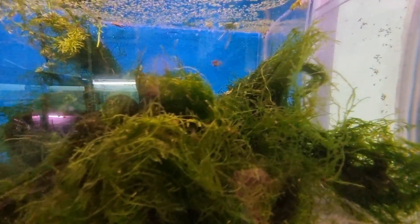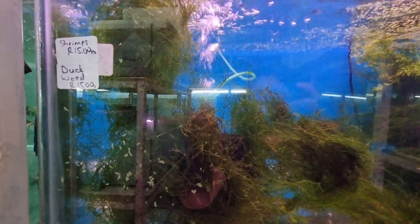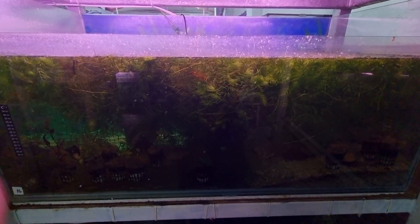A few odd shrimp floating around. Look at this duckweed for sale! When have you last seen duckweed for sale? Usually people try and get rid of it. Oh, that's African entrepreneurship at its best.